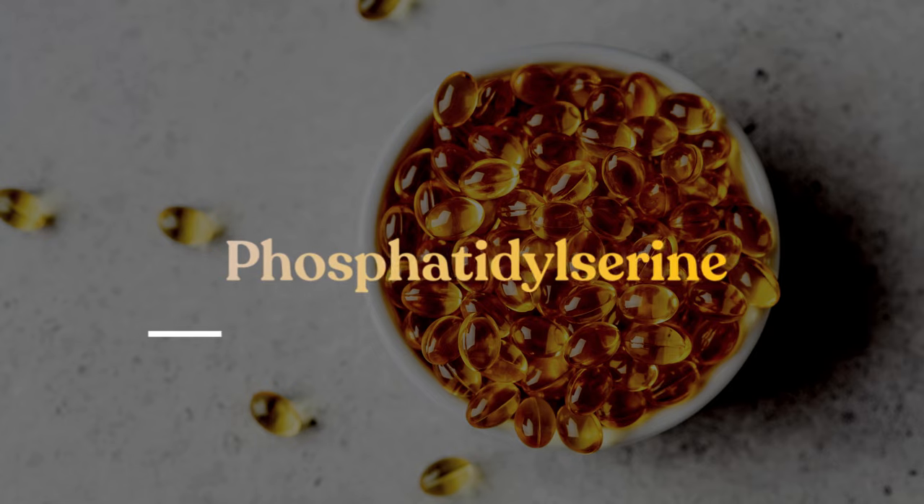Hey, what's up guys? So in this video, we're gonna be talking about one of my favorite nootropic compounds, which is phosphatidylserine. So let's dive right in.